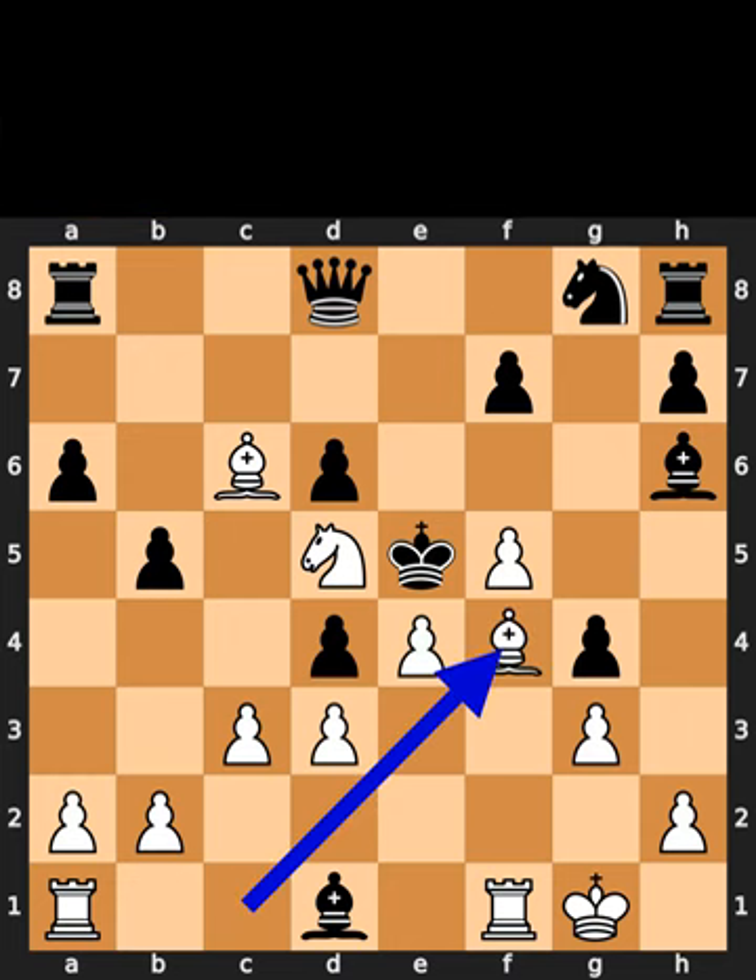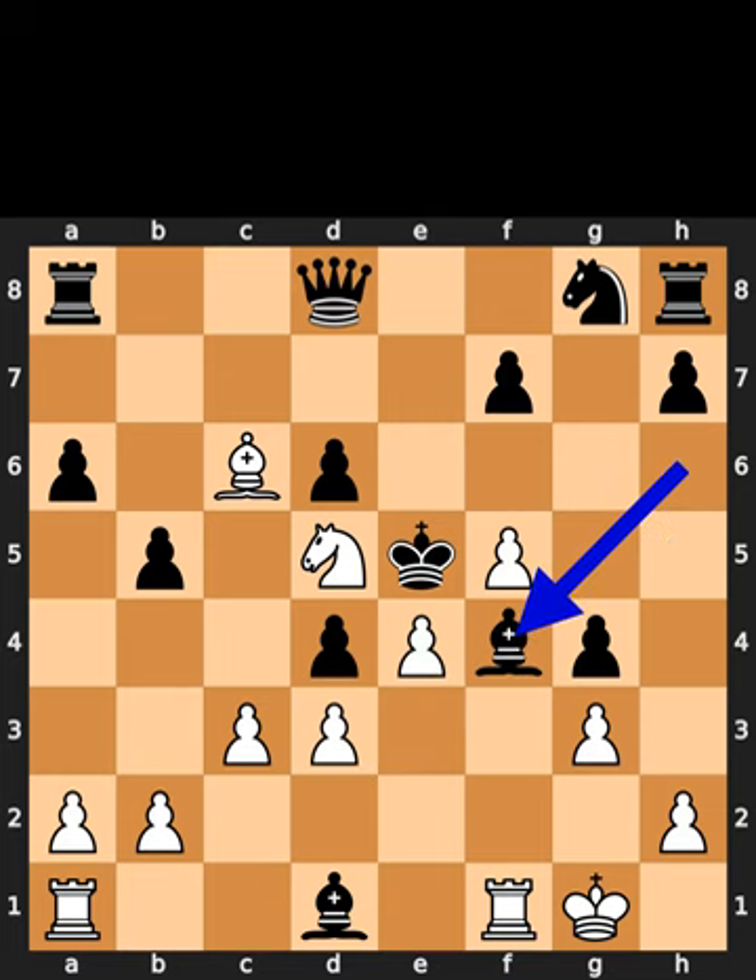White plays bishop to f4. Check. Black takes the bishop on f4. White takes the bishop on f4. Checkmate.